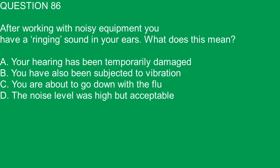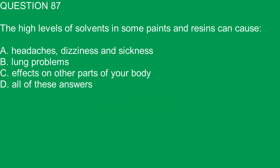Question 86. After working with noisy equipment, you have a ringing sound in your ears. What does this mean? A. Your hearing has been temporarily damaged. B. You have also been subjected to vibration. C. You are about to go down with the flu. D. The noise level was high but acceptable. The correct answer is A. Your hearing has been temporarily damaged.